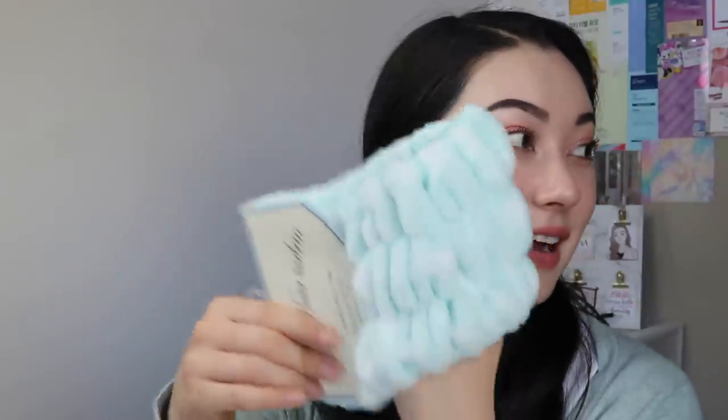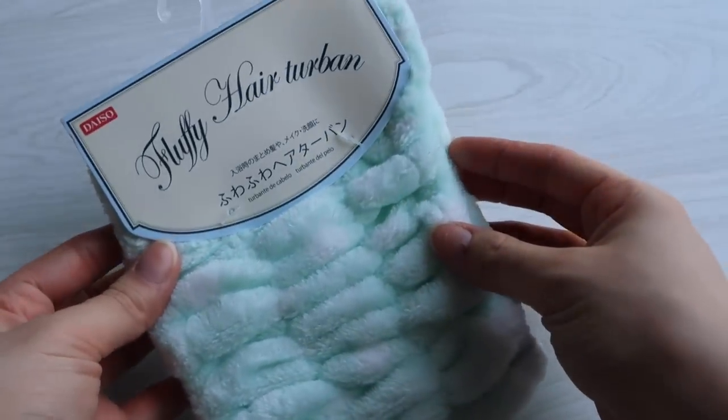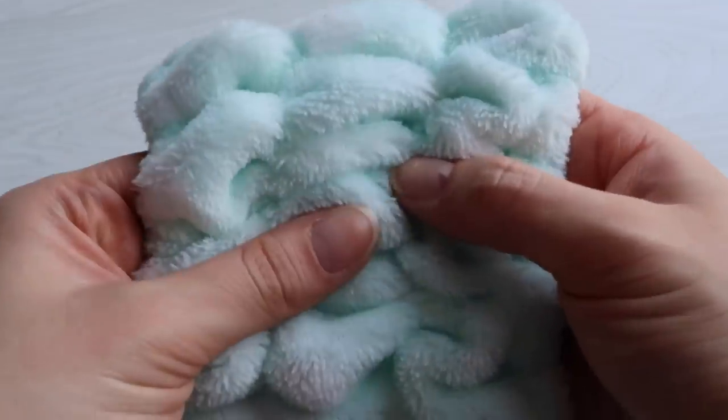I got another headband. I introduced these in my must-have beauty tools video — they're just the headbands from Daiso and I love them. I feel like I can always use more because they're really big and wide and I can tuck my hair in them. I got another one in mint green this time.